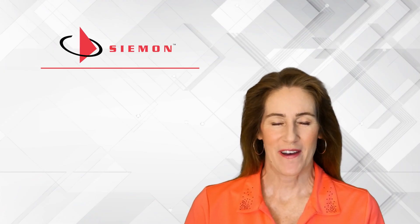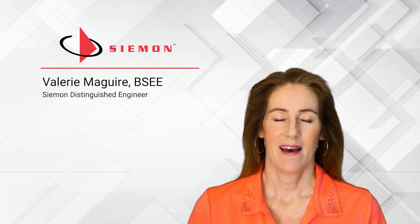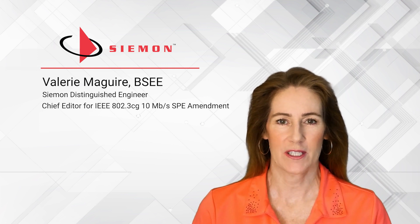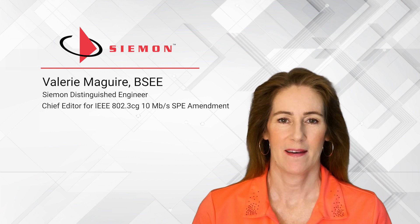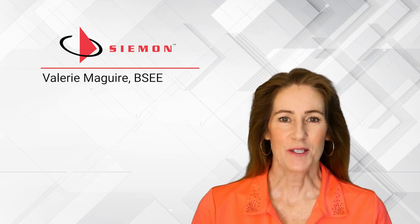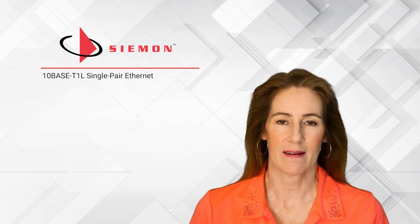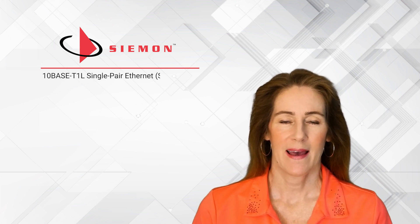Hello, my name is Valerie McGuire and I'm a Distinguished Engineer here at the Siemens Company. I was also the Chief Editor for the IEEE 802.3CG 10Mbps Single-Pair Ethernet Amendment, which was published in 2019. This project defines the operating parameters for 10BaseT1L Single-Pair Ethernet, an application commonly referred to by its acronym SPE.